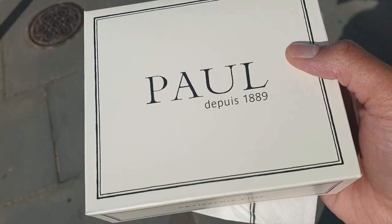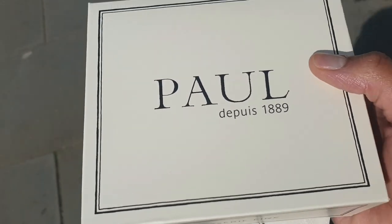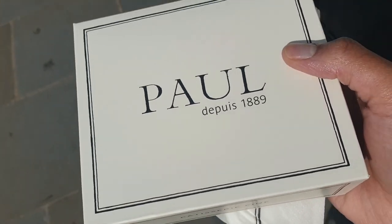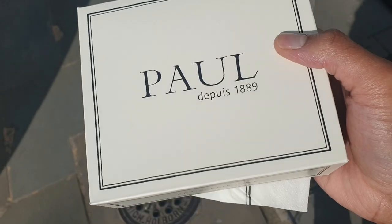I just bought myself a sweet treat from Paul — I got a millefeuille to eat while I walk up to Harrods.